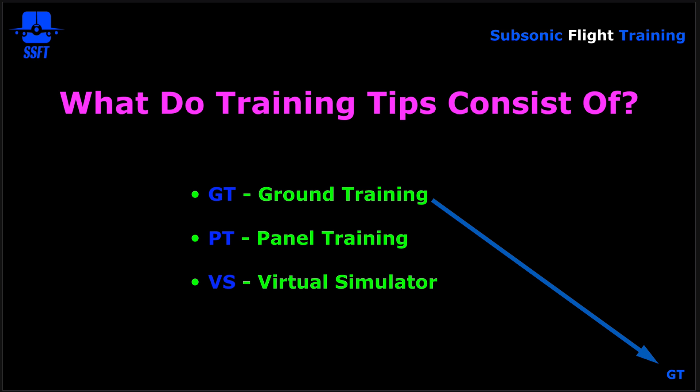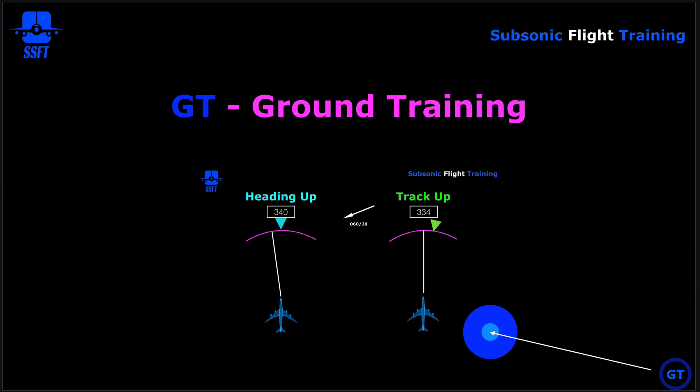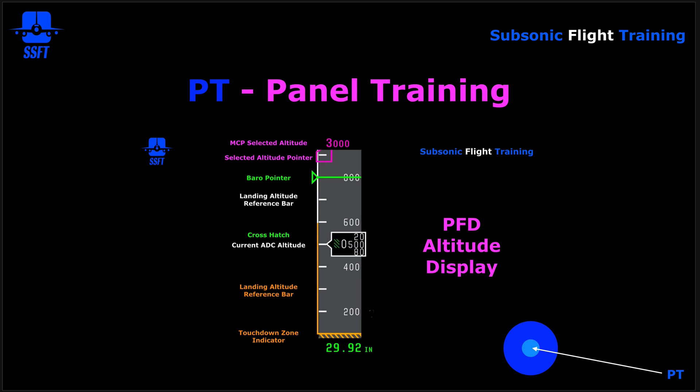Each training tip consists of three areas: GT (ground training), PT (panel training), and VS (virtual simulator). In the lower right corner of the slide, it will be designated as GT, PT, or VS so you'll know which portion you're in. The ground training portion is designed to enhance your knowledge and get you up to speed on the basics of that particular subject. The panel training phase will show an actual excerpt of the panel with description and amplification.